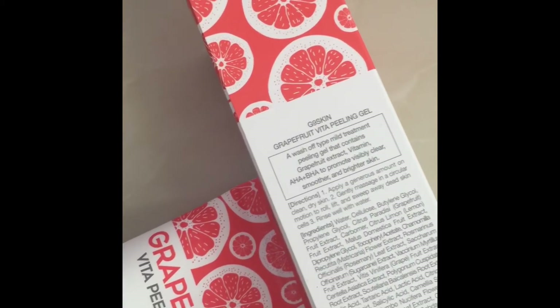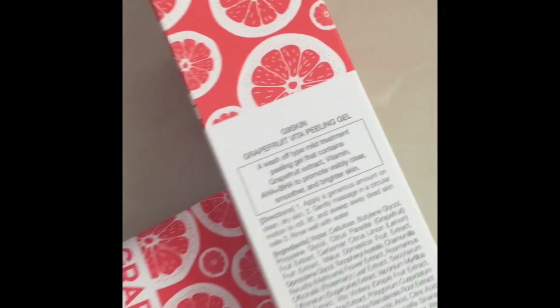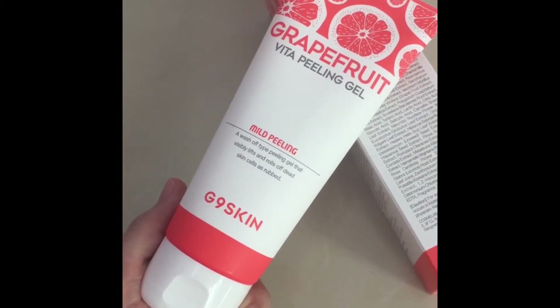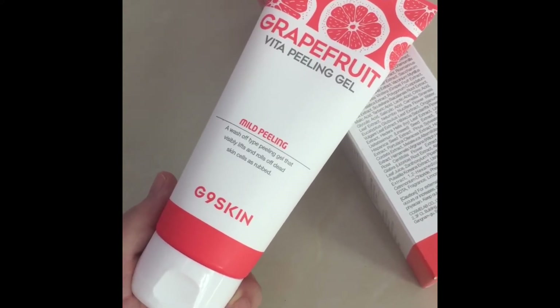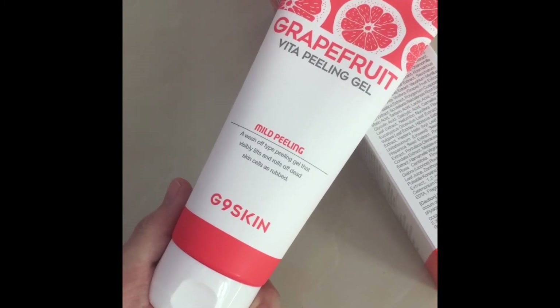We have a new arrival from G9 Skin Brand. It is a grapefruit vita-peeling gel, mild peeling gel type, which contains AHA plus BHA to promote visibly clear, smoother, and brighter skin.